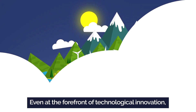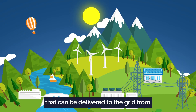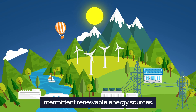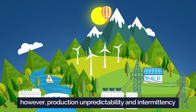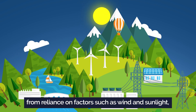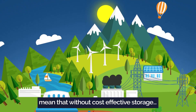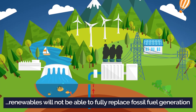Even at the forefront of technological innovation, there is a limit to the amount of electricity that can be delivered to the grid from intermittent renewable energy sources. Renewable energy is now widely affordable; however, production unpredictability and intermittency from reliance on factors such as wind and sunlight mean that without cost-effective storage, renewables will not be able to fully replace fossil fuel generation.